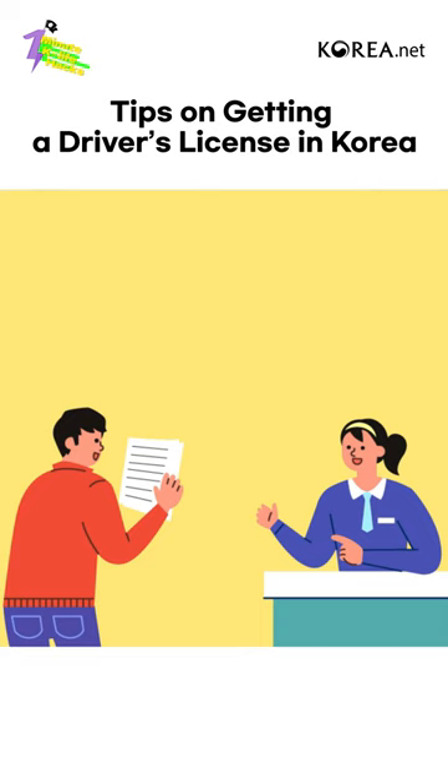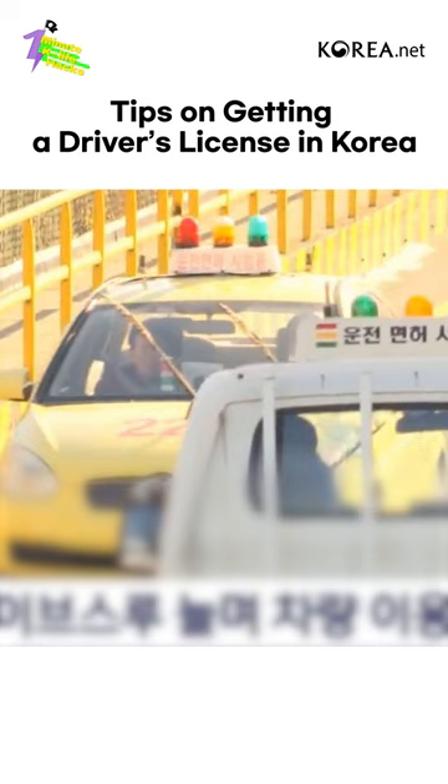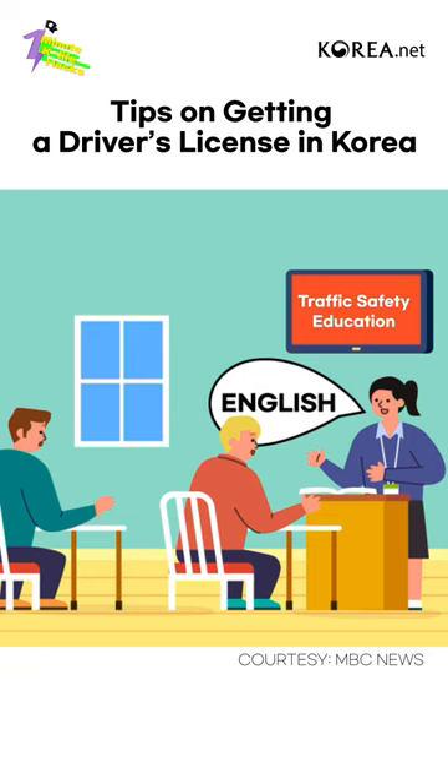Second, acquiring a Korean driver's license. Foreigners can also acquire a driver's license by taking Korea's driver's license test. Training and testing in English is also provided during the license acquisition process, so you can ask for it at the information desk when applying.